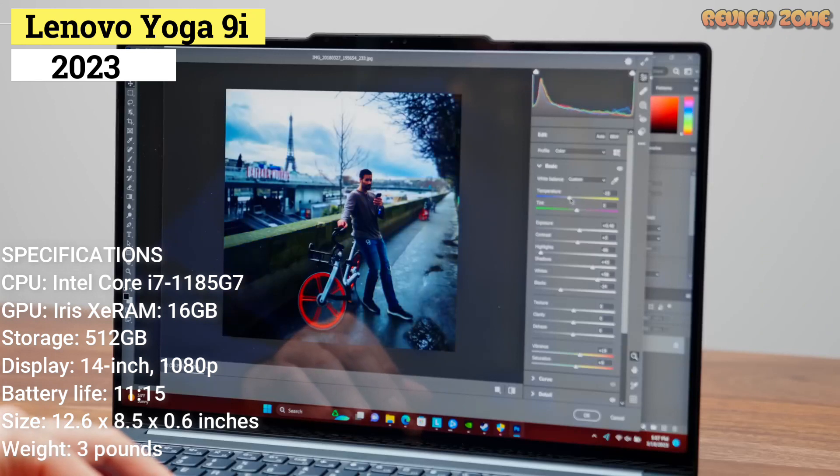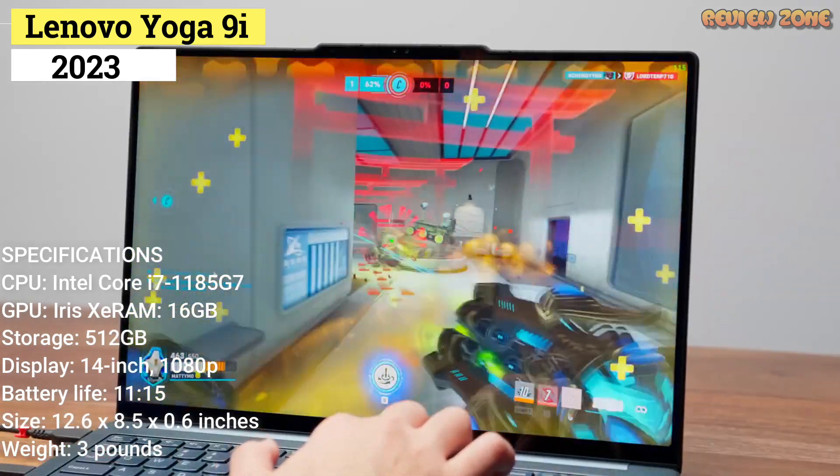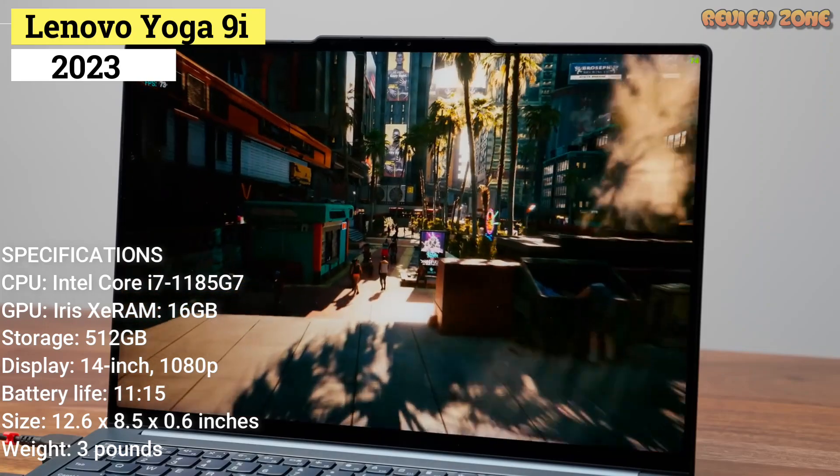Specifications: CPU — Intel Core i7-1185G7. GPU — Intel Iris Xe. RAM — 16GB. Storage — 512GB. Display — 14-inch, 1080p. Battery life — up to 11.5 hours. Size — 12.6x8.5x0.6 inches. Weight — 3 pounds.